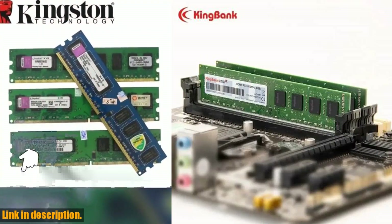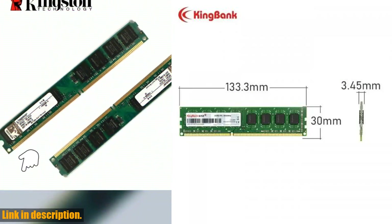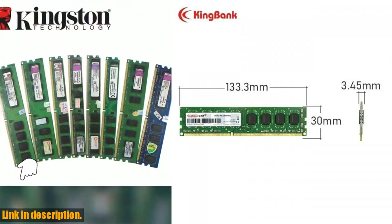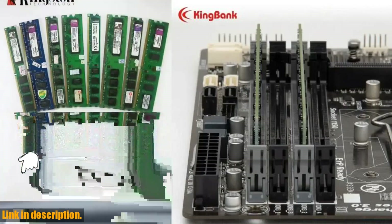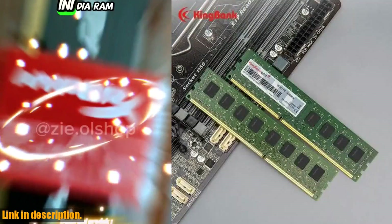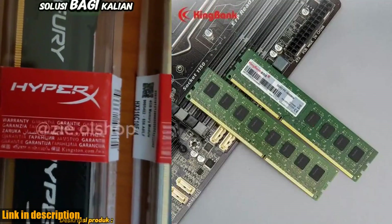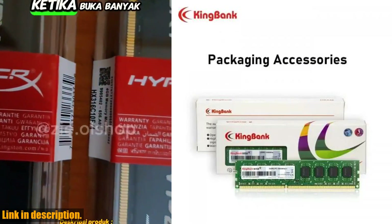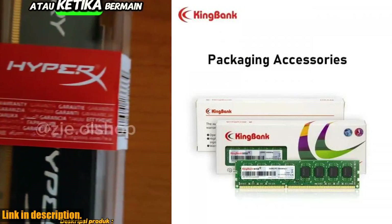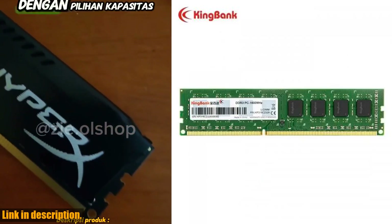If you are ready to enhance gaming, video production, and office work on your desktop, just follow the link in the product description to get your hands on this powerful memory module.